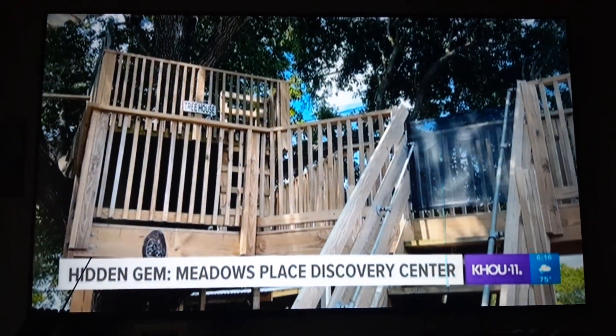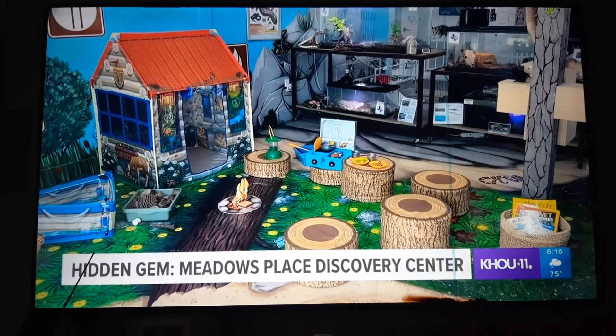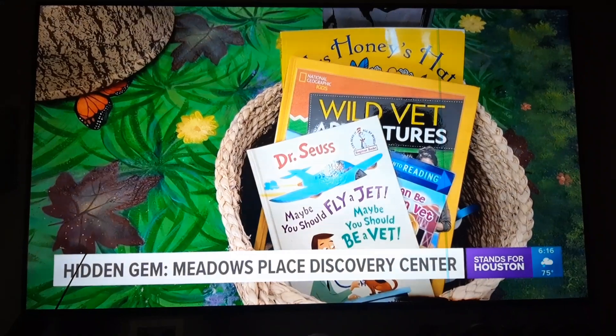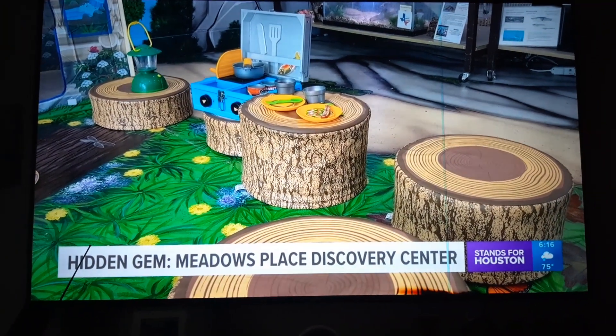The center's backyard also includes a giant tree house and a blacksmith shop to explore. Inside, we have a lot of imaginative play — floor puzzles, mix-and-match activities, and scavenger hunts.